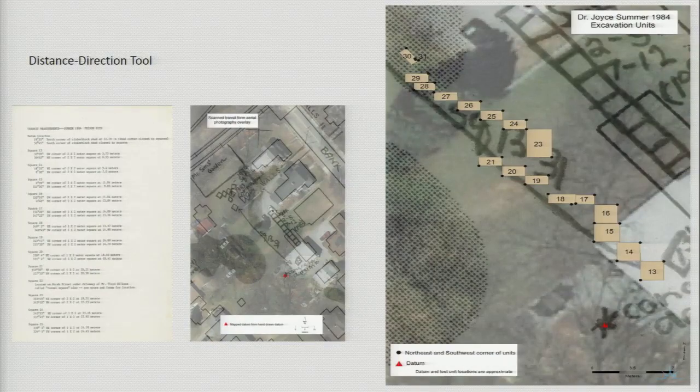Another valuable piece of information was Dr. Joyce's 1984 transit measurements. This form listed all the northeast and southwest unit corners in degrees and distance as measured from the datum. To create these points in ArcMap, the direction-distance tool was used, which allows the analyst to create a point with a known distance and direction from an existing point. The field notes listed in degrees, minutes, and distance were modified to decimal degrees as required by the direction-distance tool. Most of Dr. Joyce's units were one-by-twos with some two-by-twos. Some exceptions are units 23 and 31, which may have been clerical errors.